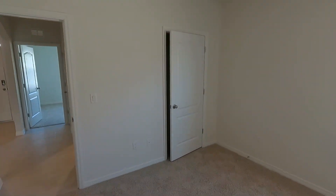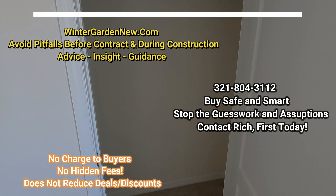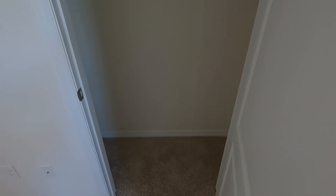Now as always, if you have any questions please don't hesitate to reach out and contact me. You can check out my website at wintergardennew.com — we can respond to the latest home for sale at the bottom of each page, if it is listed on the MLS.